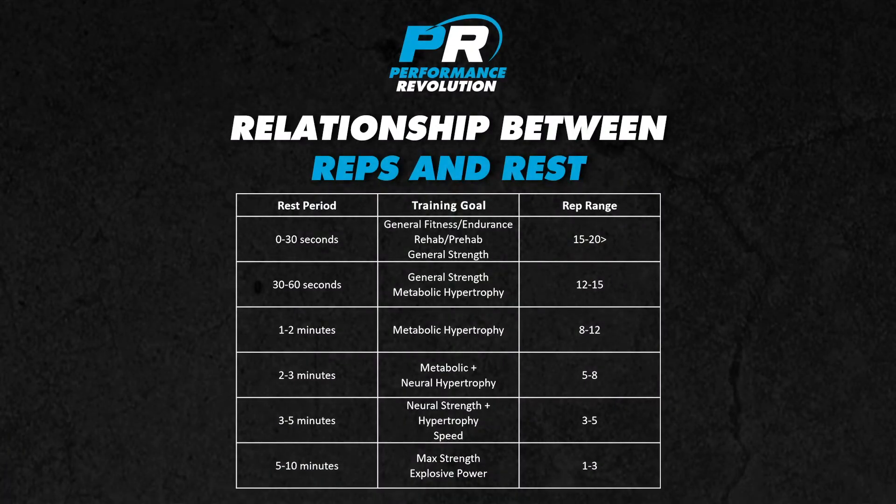Another major system involved in strength training is the nervous system. Although neural recovery has not received as much attention as metabolic recovery in the research, most sources quote neural recovery to be between five to six times longer than metabolic recovery. This sheds light on why max strength and power athletes such as Olympic lifters and powerlifters can take up to ten minutes to recover between sets of their major lifts.